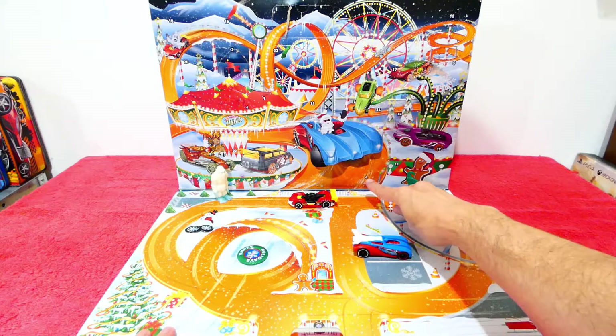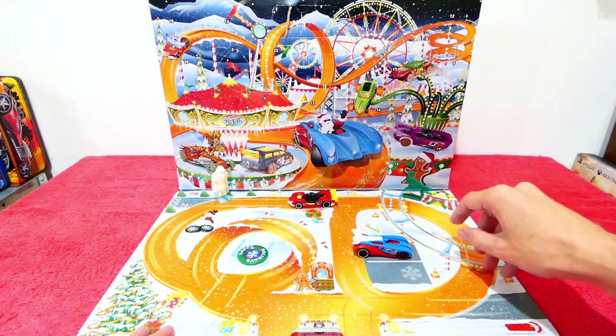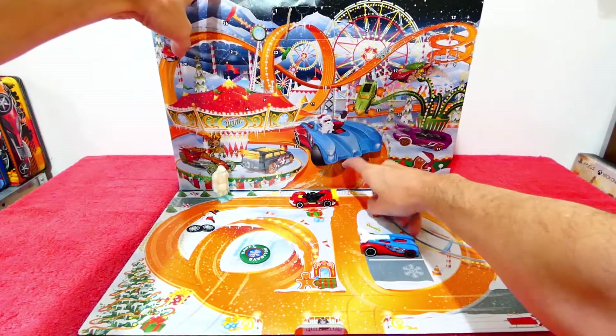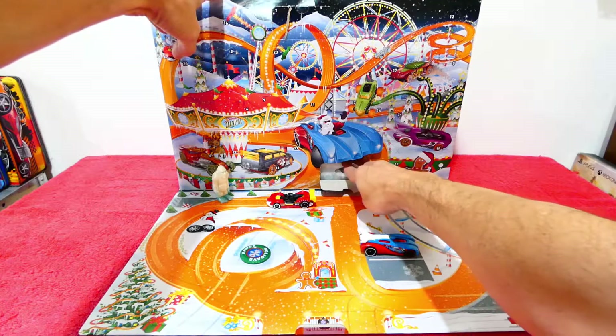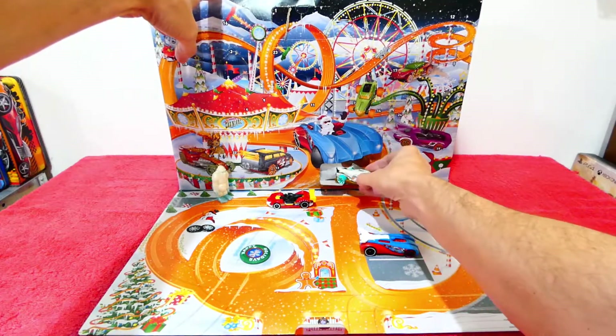Today being day six, we noticed yesterday there was a larger sized box — the window is a little bit larger — so we're going to open that up and hope it's another car. Oh, it's looking promising! Oh yes, oh wow!